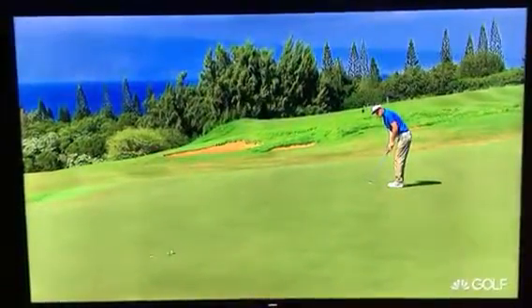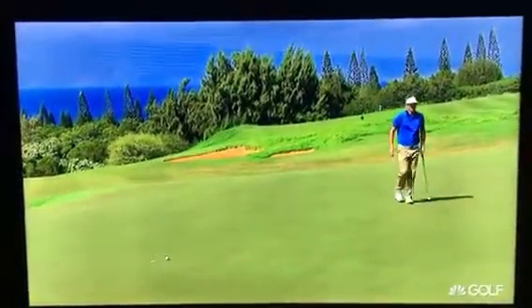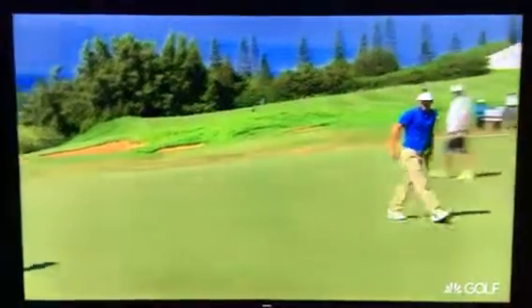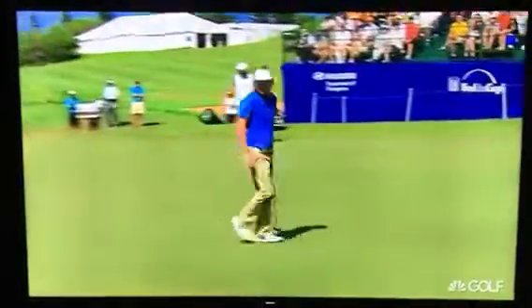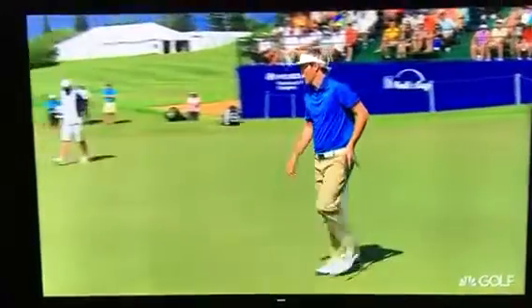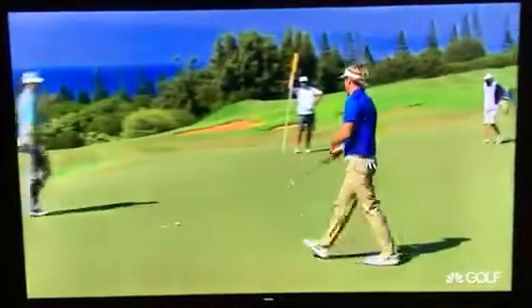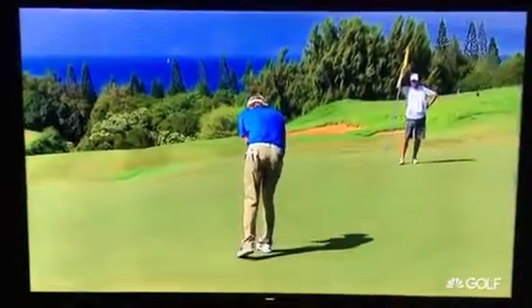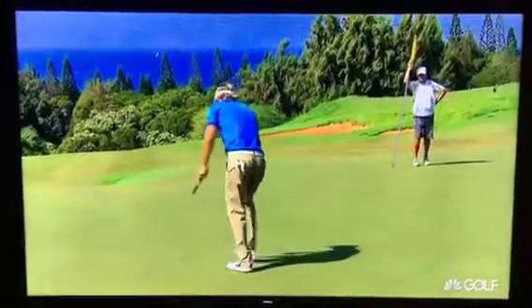No dilly-dallying, is there? No dilly-dallying. But the interesting thing to me is, with every putt, it really doesn't matter the length. He was number one in strokes gained putting through three rounds in this event, and I think it's a great lesson for the folks at home — you kind of turn putting into a reaction, rather than standing over the ball too long and thinking too much about it.